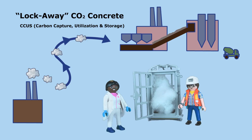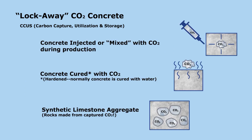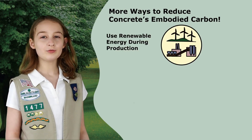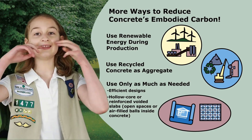Then there's lock-away or carbon-sequestering concrete. Scientists have figured out lots of different ways to lock away or sequester CO2 from industry — from mixing in CO2 while the concrete is being made, to making rocks out of CO2. These new approaches can have much lower embodied carbon; some are even carbon negative, meaning they can lock up more carbon than they give off during production. You can also reduce concrete's carbon footprint by using renewable energy during production, using recycled concrete aggregate from demolished structures, and designing structures to use only as much concrete as they really need.